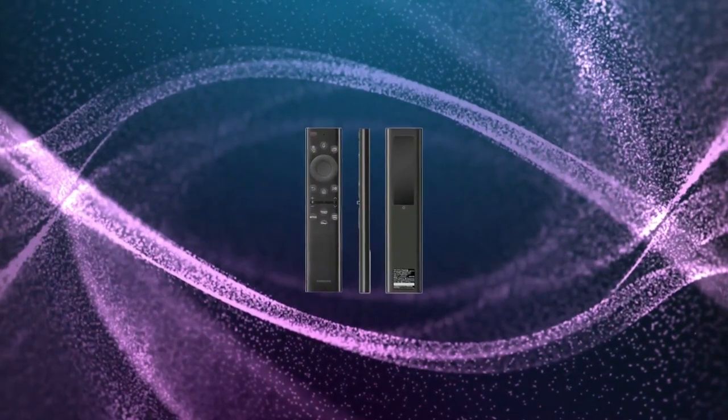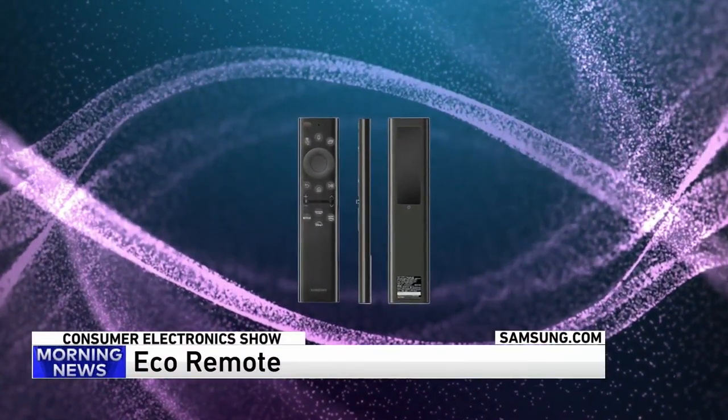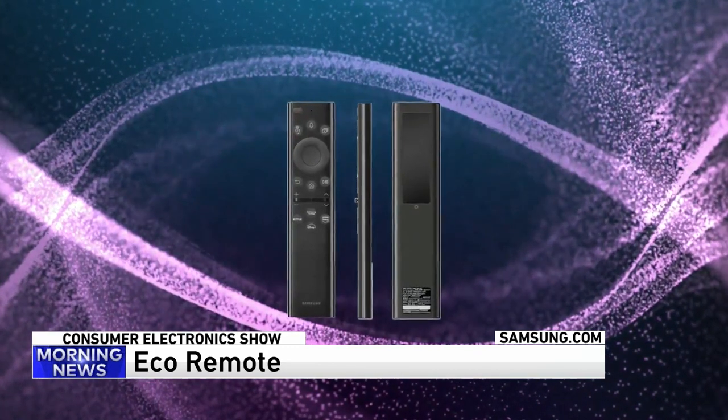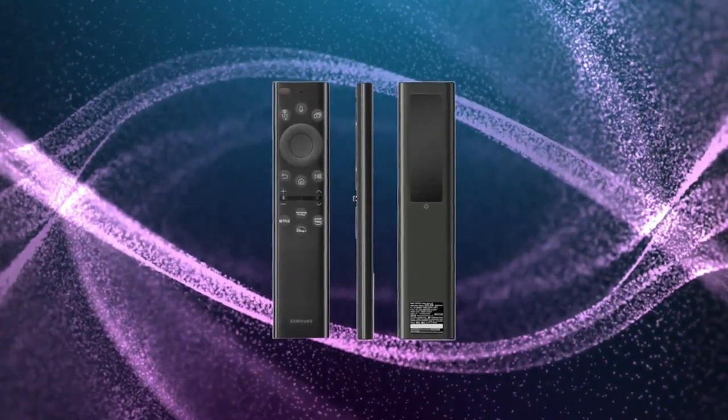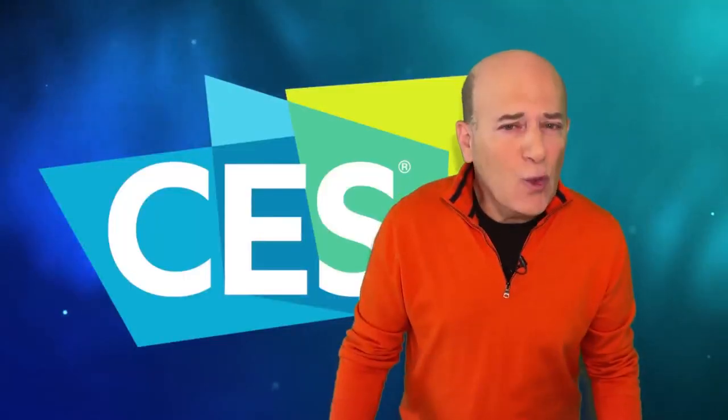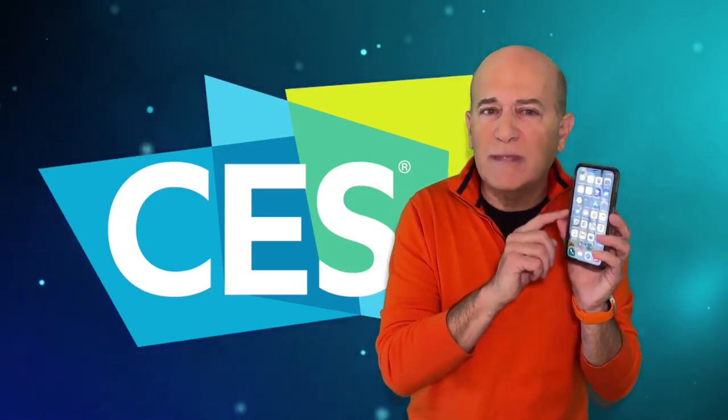This is Samsung's EcoRemote. It's a TV remote control made of recycled materials, and it can convert WiFi router radio waves into energy to stay fully charged.